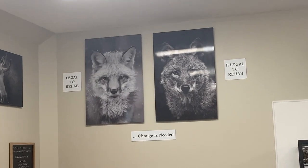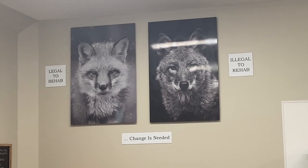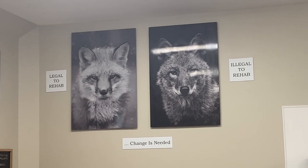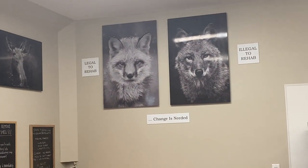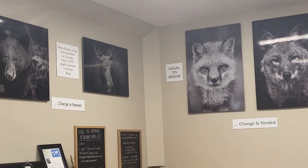Legal to rehab, illegal to rehab — so bears, moose, and all that stuff — it's not legal to rehab. Unfortunately, some laws in Nova Scotia prevent the rehabbing of certain animal species, which includes coyotes, wolves, moose, and bear.